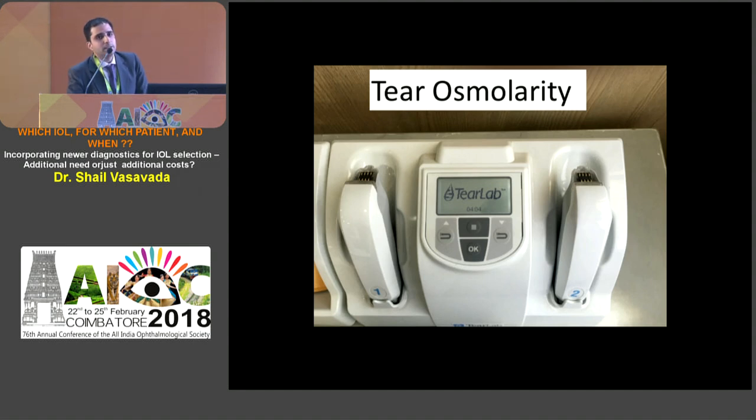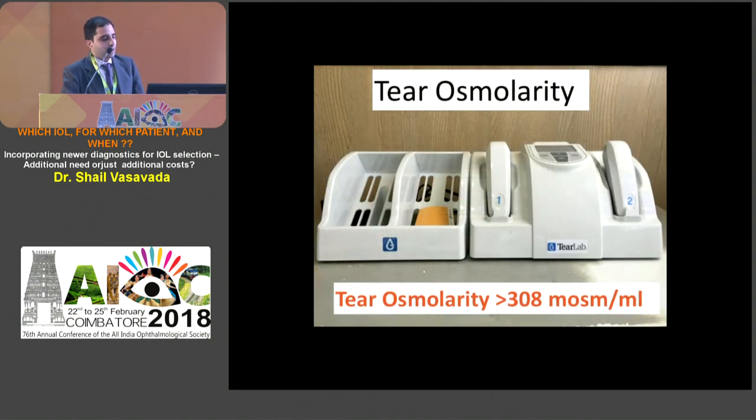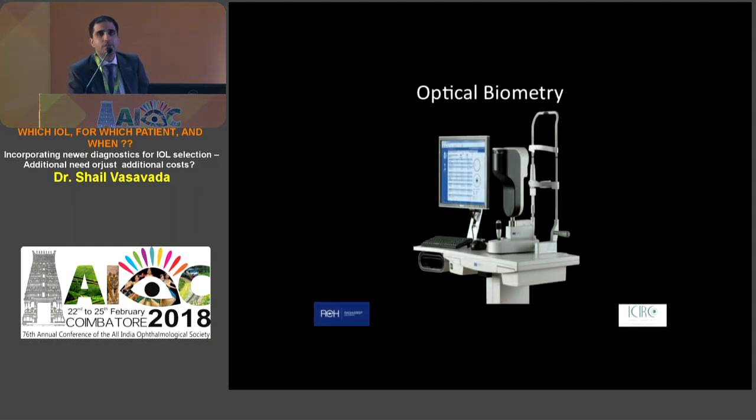Since many ocular surface findings are subjective, we increasingly want objective documentation of ocular surface status. One useful test measures the osmolarity of the tear film - we know that higher osmolarity means a thicker tear film and lower means a very thin tear film, both of which are not good. Any tear film osmolarity more than 308 is a slight red flag. You can pre-treat these patients with ocular stabilizing medications or forewarn them about foreign body sensation for a month or two post-operatively.